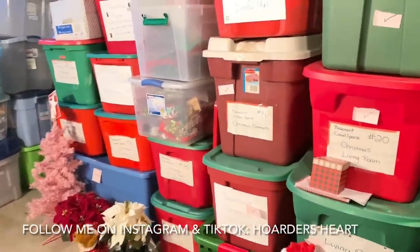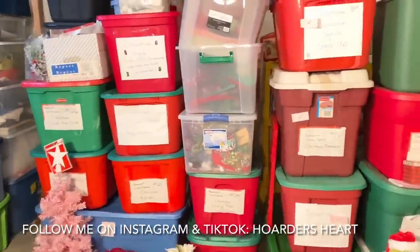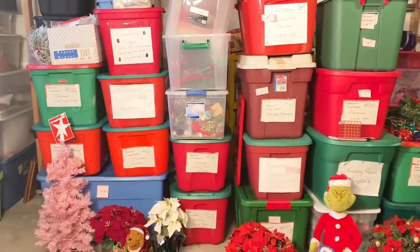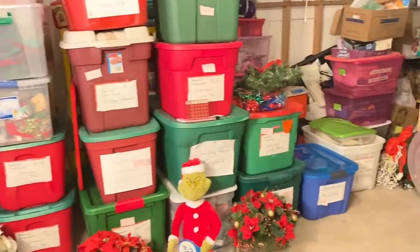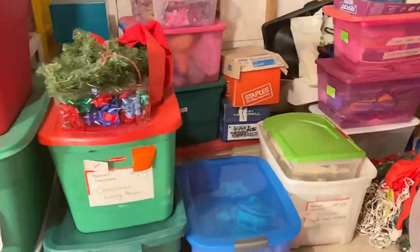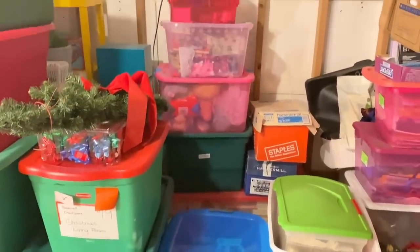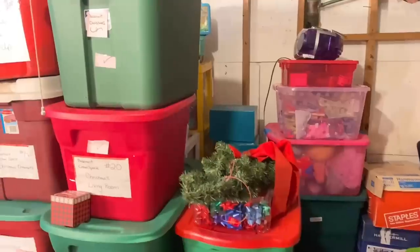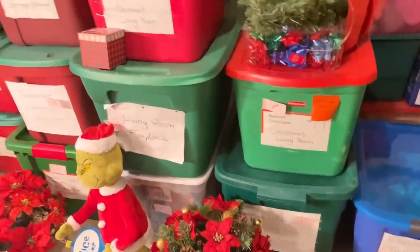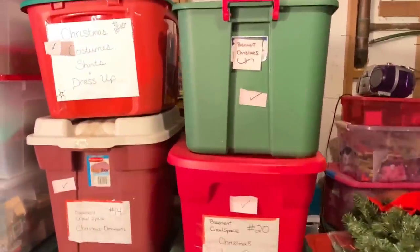It is that time of the week again — time to declutter the last section of our Christmas decorations. Over the past few weeks, we have been going through each and every bin, decluttering what we no longer use so that we can condense it down and have it better organized. You can really see the progress we've made because these two stacks of bins used to be just as high as the other ones. We decluttered enough to let go of at least two stacks of Christmas decorations. The ones we have gone through have these little checkmark post-it notes on them, so we know they're ready to go — they're being brought up this weekend to decorate the house.